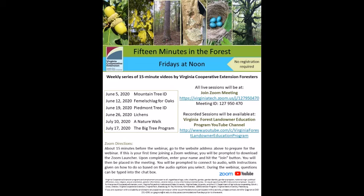Hello, this is Neil Clark. Thank you for joining us for 15 Minutes in the Forest. Today is Friday, June the 26th. We'll be discussing lichens.